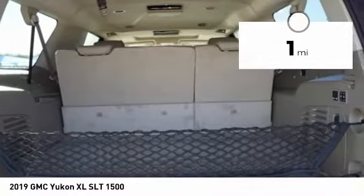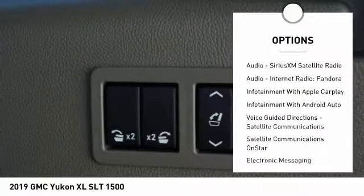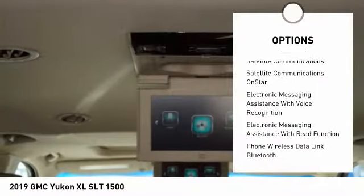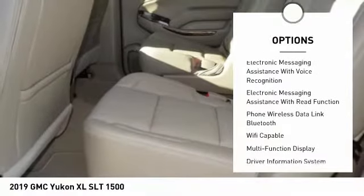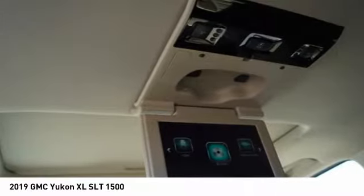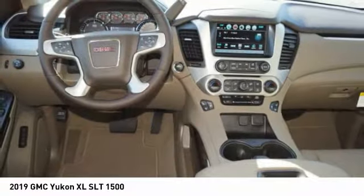Here are some of this vehicle's great options: stability control, remote engine start, autonomous braking, power steering, cruise control, universal garage door opener, child safety locks, fog lights, airbags — front and center — and a trip odometer. Your new ride is just a phone call away.